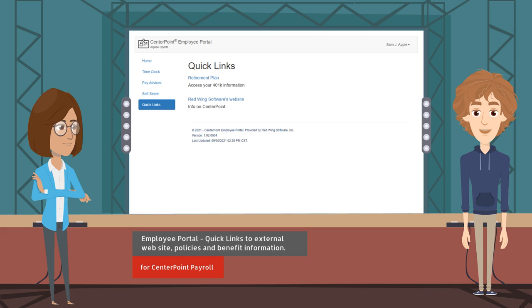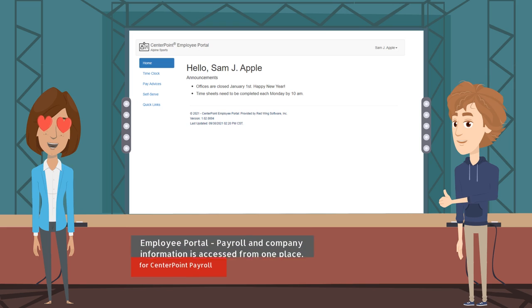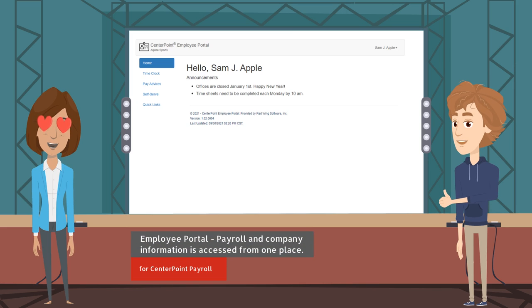Use this section to communicate company policies or for providing benefit information such as health and dental insurance, flexible spending, IRS 401K, etc. Employees and payroll administrators love the employee portal because payroll and company information can be easily accessed from one place.